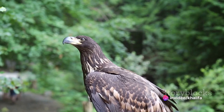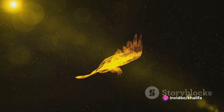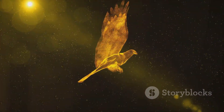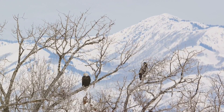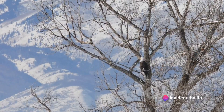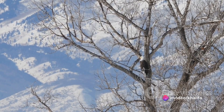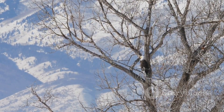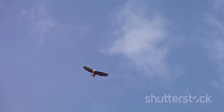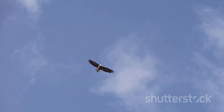The eagle, with its extraordinary hunting techniques, truly embodies the spirit of the wild. It is a symbol of strength and precision, a testament to nature's incredible design. As we continue to explore the natural world, we come to appreciate these magnificent creatures even more. Their hunting prowess is a captivating spectacle, a dance of life and death played out in the vast canvas of the sky. So, the next time you see an eagle soaring high above, remember the remarkable journey it undertakes every time it hunts, a testament to the wonders of the natural world.